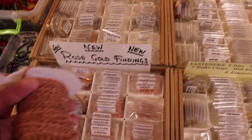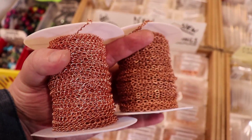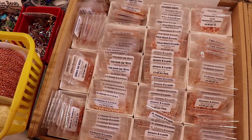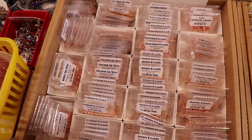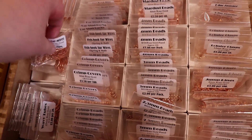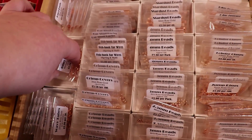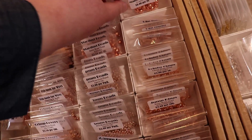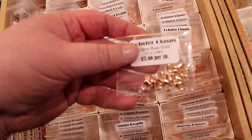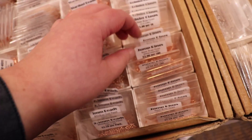The next table had a lot more findings and practical jewelry supply things. I found some chain I was looking for. I remembered this same table from last time and asked if they were coming back, and they said yes — so I definitely knew I was going to be getting some chain and findings from them, especially copper, because copper findings, particularly chain and clasps, are something I really struggle to find.